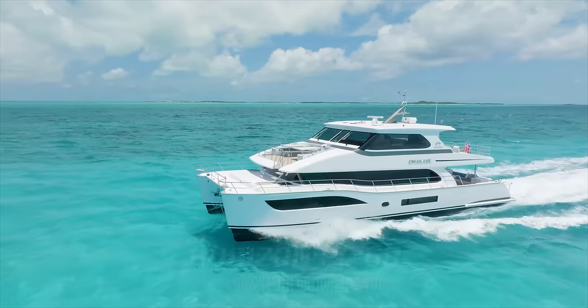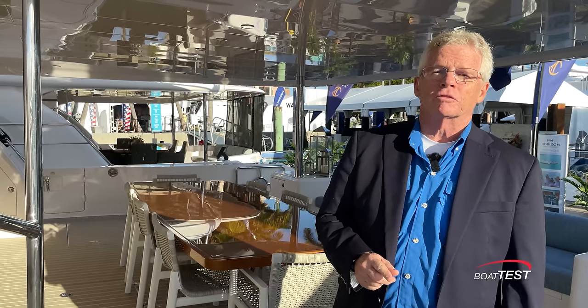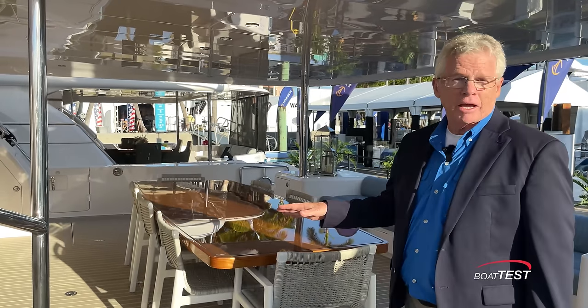Hi, Captain Steve for BoatTest.com, and today I'm on a new boat from Horizon PowerCats, the PC-68. Let's do a full features inspection, starting right here on the aft deck.